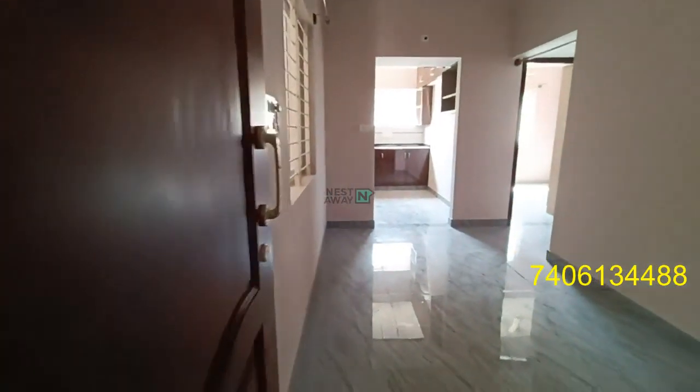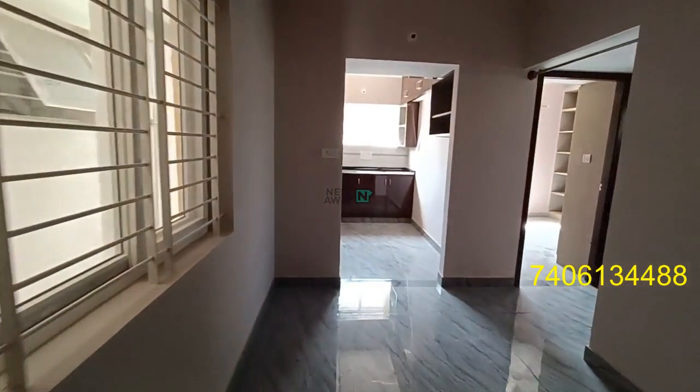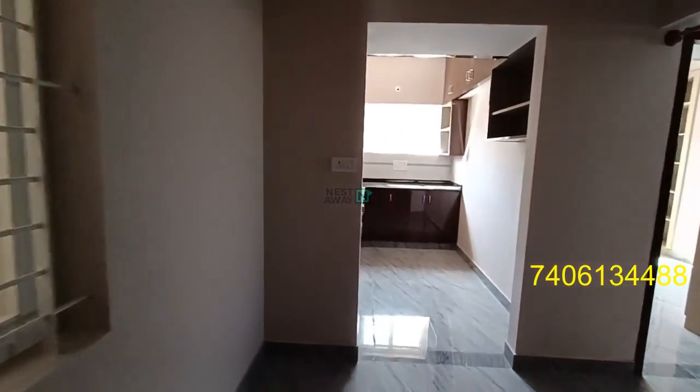Hi, this is a 2BHK property located in Kodloom Road, near Singa Sandhra and ACS Laird. It is ready to move in — a brand new property.